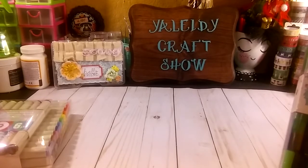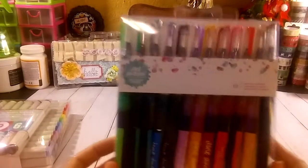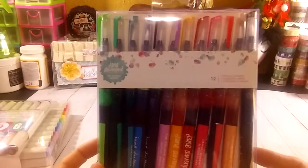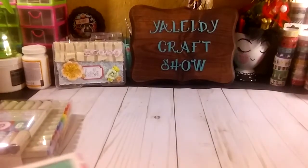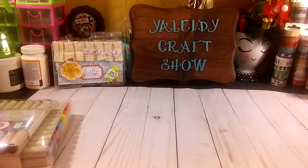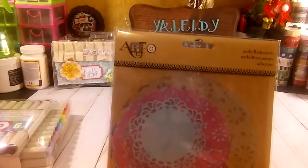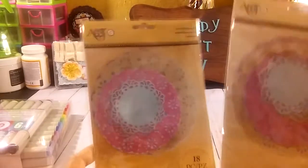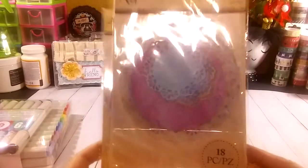I also grabbed more mermaid markers. Like I said, I want to send a happy mail to a special friend. I also grabbed some of these embellishments and die cuts from Arts. I grabbed two of those because they were on clearance. It brings 80 pieces.